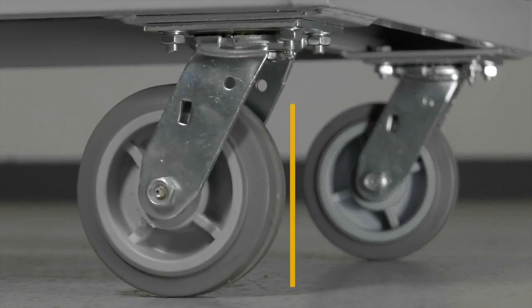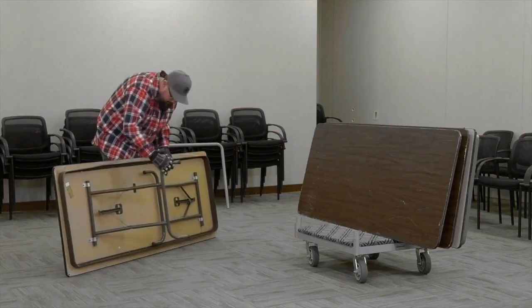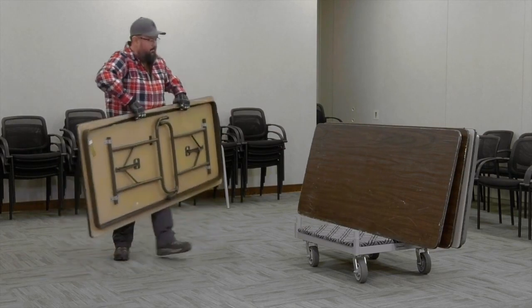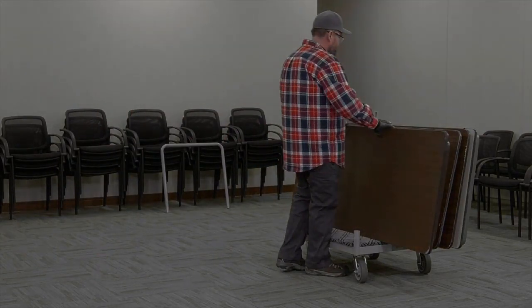It all rolls smoothly on any flat surface with the 6-inch swivel casters. Easily move bulky loads with this dolly from Strongway.